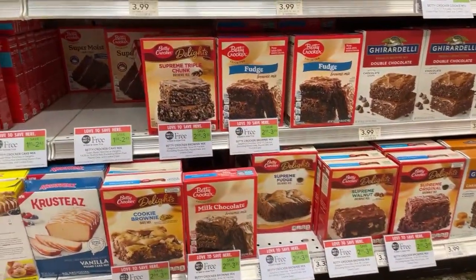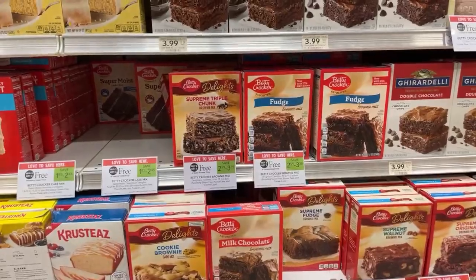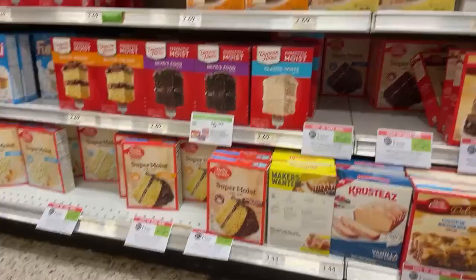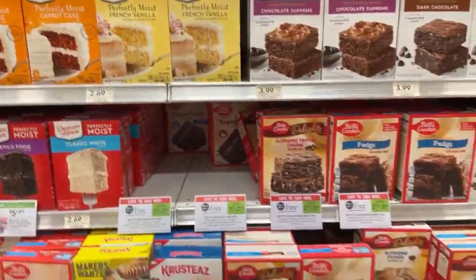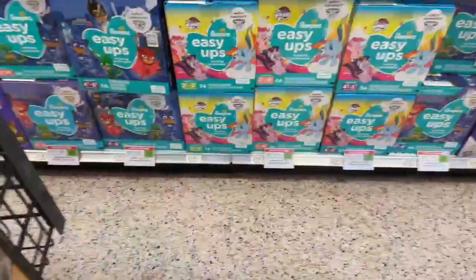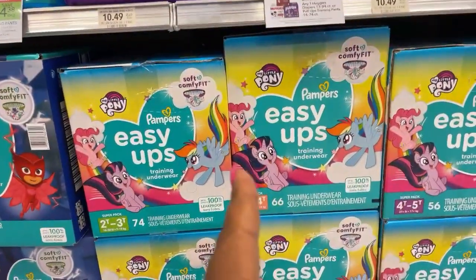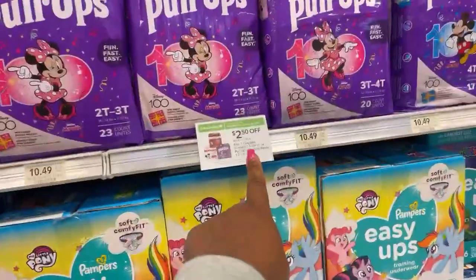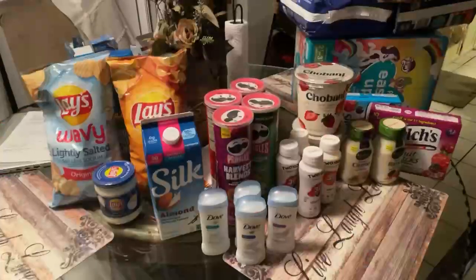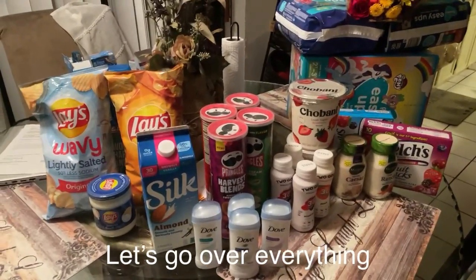Next ones are the Betty Crocker cake mix or fudge — buy one get one free. I think I get a dollar when you buy two; these are the cheaper ones over here. Not sure. This is ten dollars off for 40 spent on the EasyUp diapers and these Huggies — decisions, decisions.